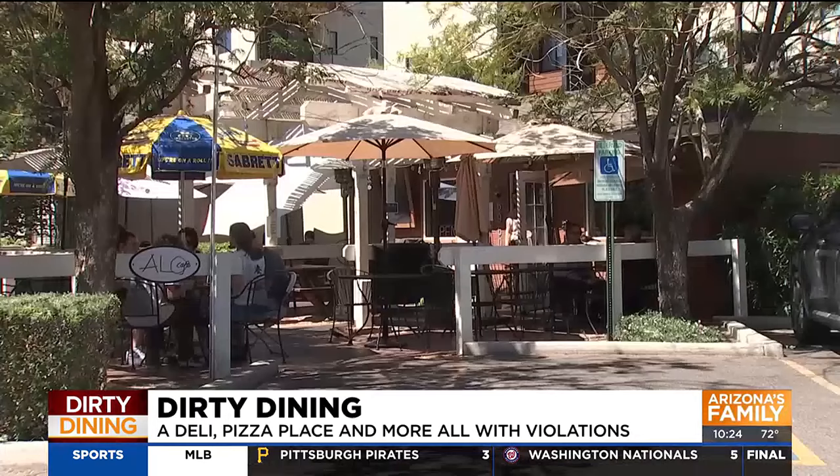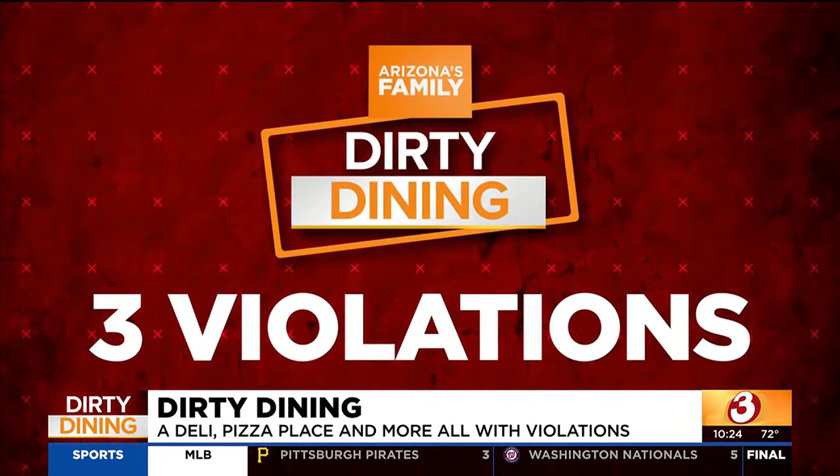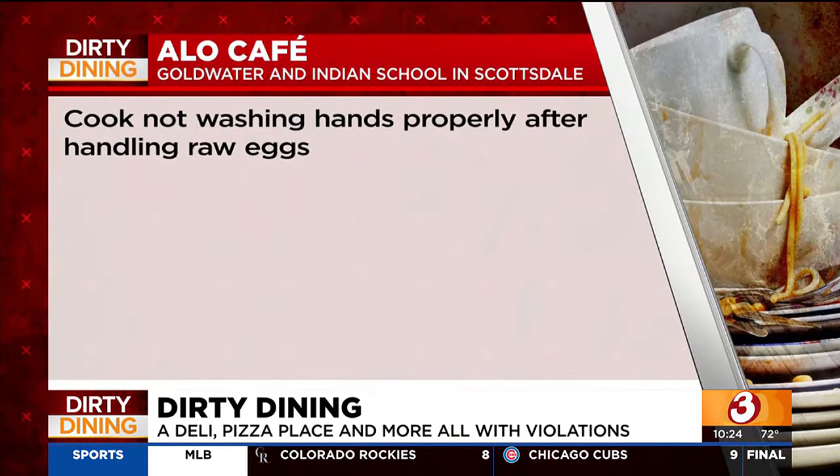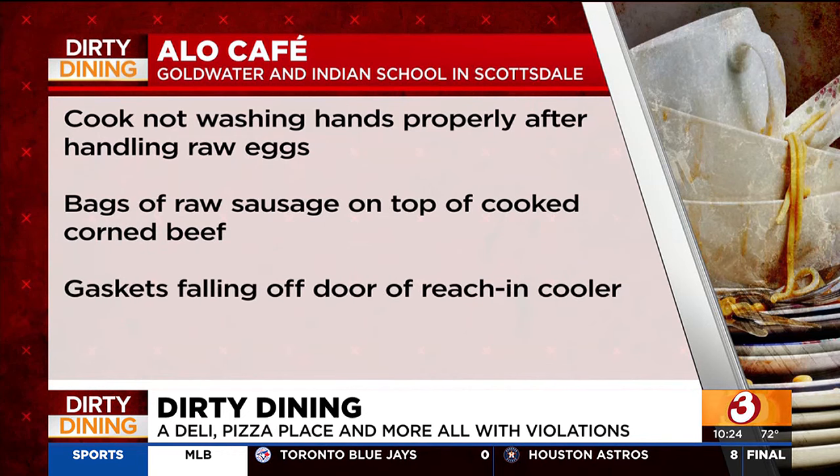The Allo Cafe on First Street in Old Town Scottsdale had three major health code violations: a cook not washing his hands properly after handling raw eggs, bags of raw sausage on top of cooked corned beef, and gaskets falling off the door of the reach-in cooler.